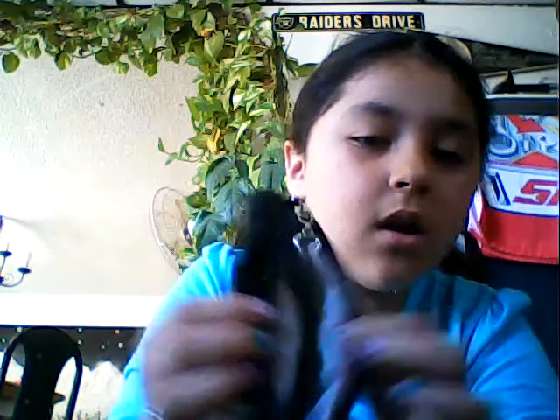In the first pocket there are two dollars, and in the second one there's nothing. I'm saving money to buy Our Generation things because I really need them.